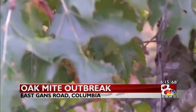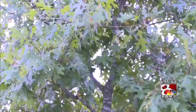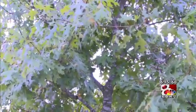Kids throughout the Midwest might want to think twice before jumping into a pile of leaves this fall. KOMU 8's Chris Green has the story of a pest that's causing major discomfort for many people. Just before the leaves start changing color in the fall, a microscopic pest appears that can be a menace to people: oak mites.